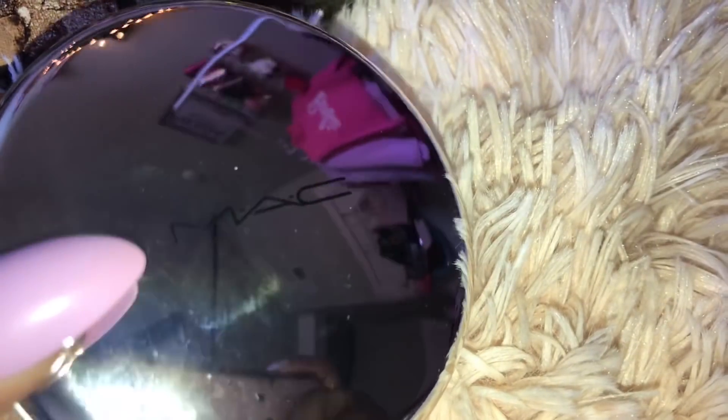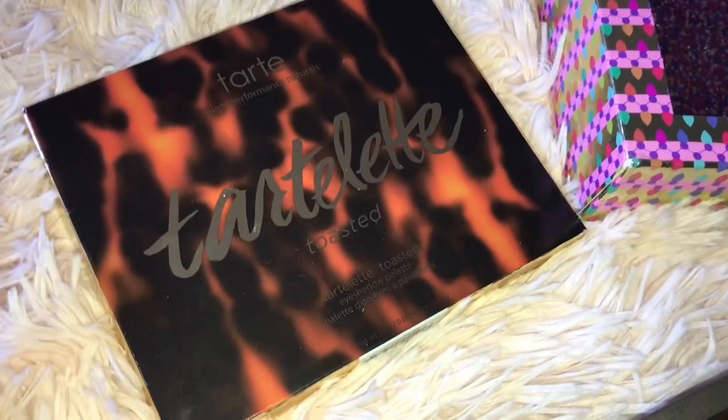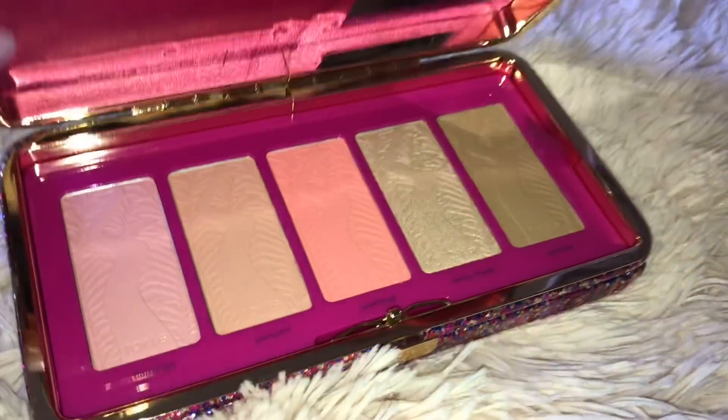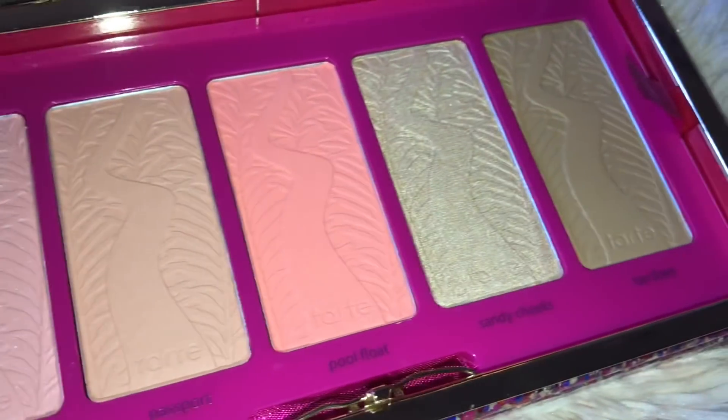This is what the box looks like that it came in — it's just like a mirror compact. I got the original Naked palette by Urban Decay. I finally got the Tarte Toasted palette. I got this Life of the Party clutch — it's a blush set inside of the clutch. This is the inside of the clutch — it has blushes and a highlighter in here.